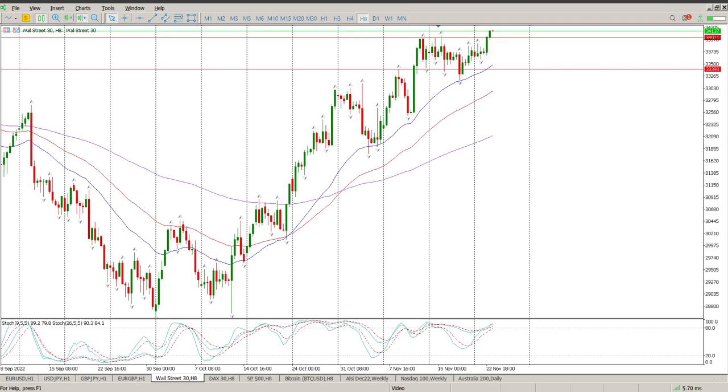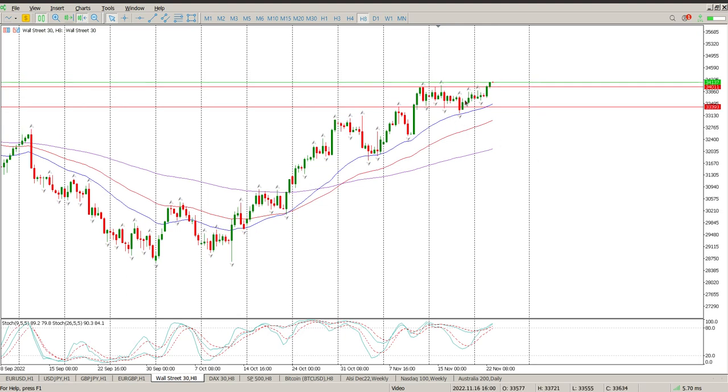Good morning everybody. This is your Dow Jones day trade setup for today. Still sideways for all intents and purposes — the week has been really slow — and then going into the close yesterday we had this little bit of a climb.